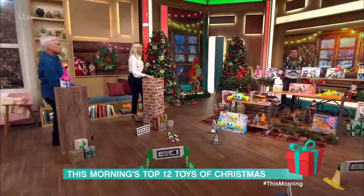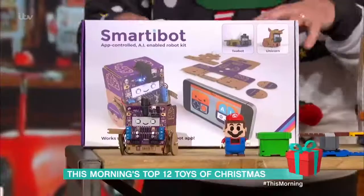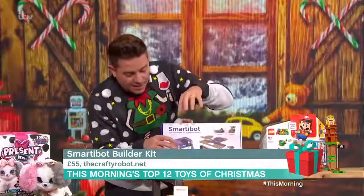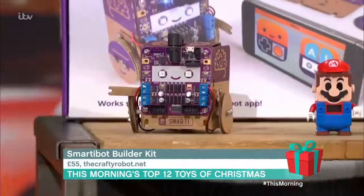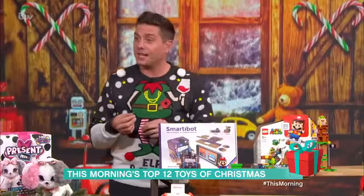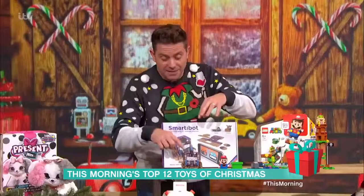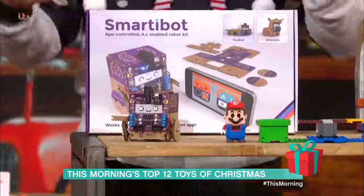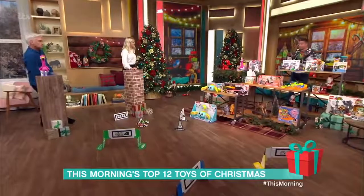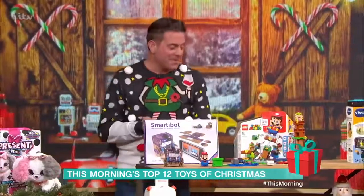Moving on to a science and technology kit — this is the Smartybot robot kit. You get cardboard that you build yourself, assembling robotic parts into a robot you can control with your device. It has AI with follow-me technology so it can follow you around the room. You don't even have to use the cardboard — you could attach it to a potato or an old shoe. It's £55 and would last a very long time.